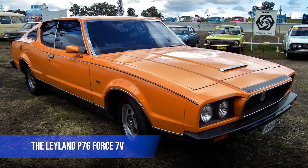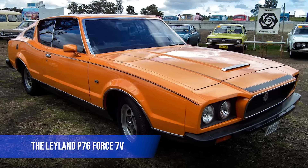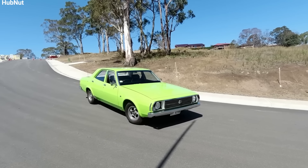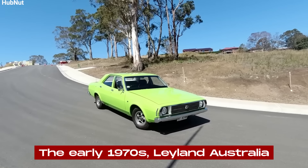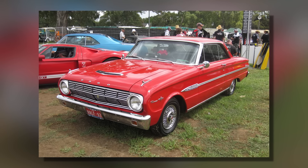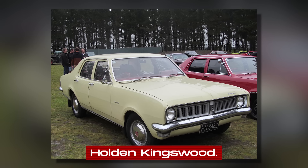The Leyland P-76 Force 7V — a car that almost changed Australian automotive history. Back in the early 1970s, Leyland Australia, a part of British Leyland, decided to create a car to compete with big names like the Ford Falcon and Holden Kingswood.